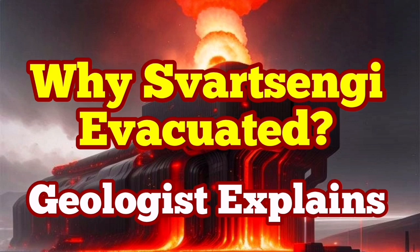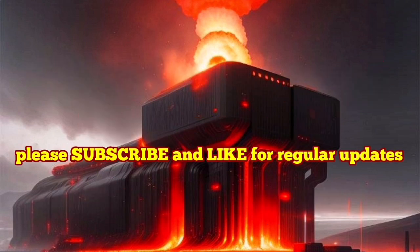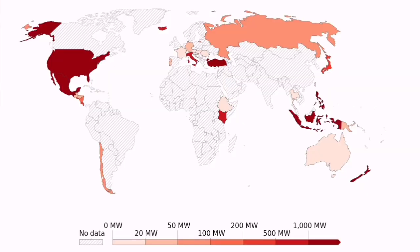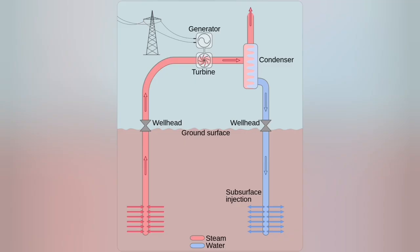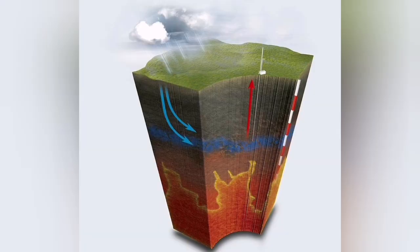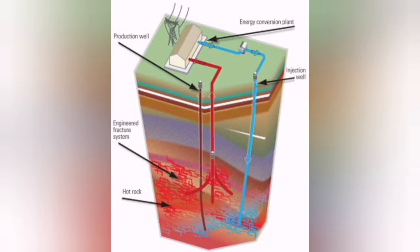Geothermal energy is a sustainable and renewable source of energy available around the world. Many countries have the potential for it, and some are already using it. It works on the principle of sending liquid down to depth, bringing it back to the surface when it is hot enough to extract heat and power, turning a turbine to produce electricity.